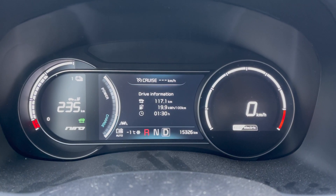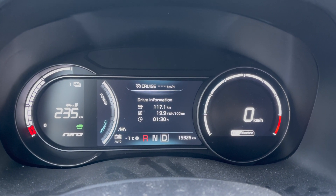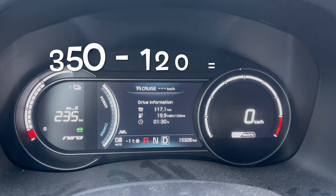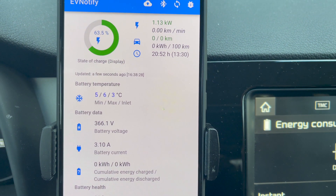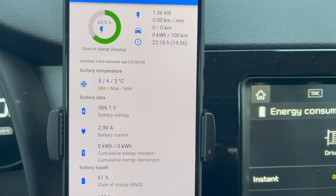And we are back. So, 117 kilometers of driving done and 235 kilometers left. The battery heated up very slowly and is now at six degrees Celsius.